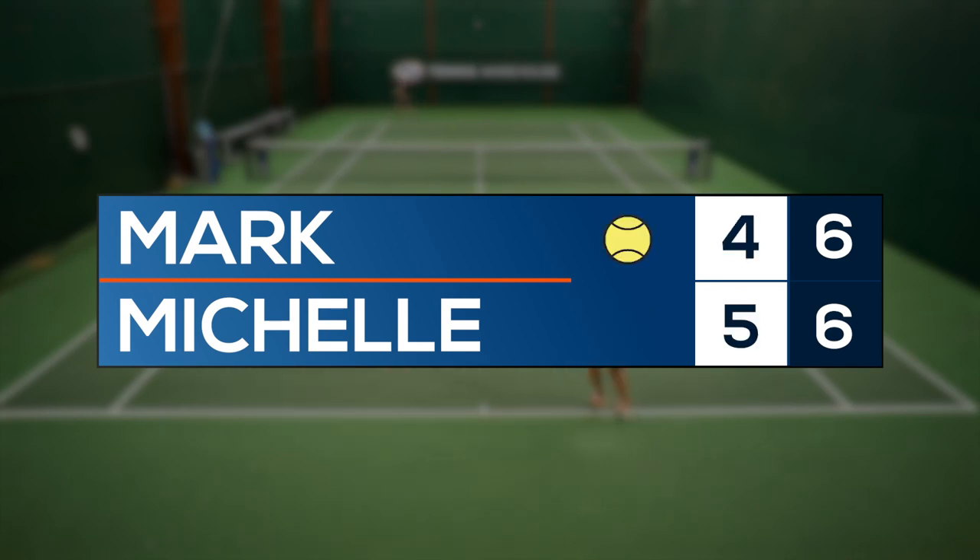We will play up to seven and the winner must win by two, and once that's determined, that's the person that wins the tiebreaker and wins the set.